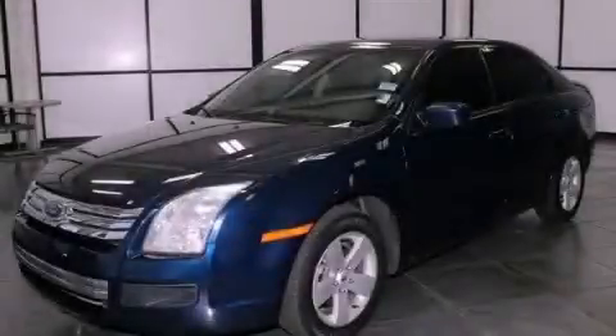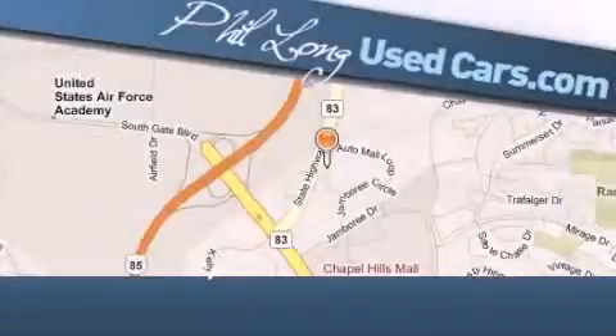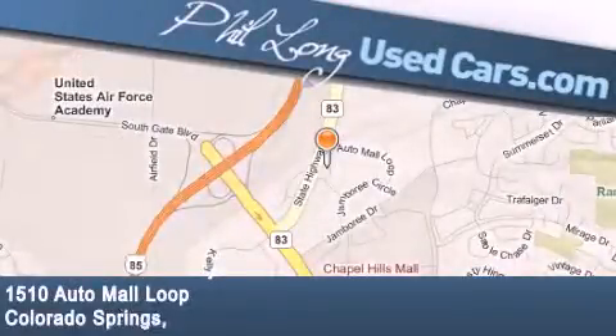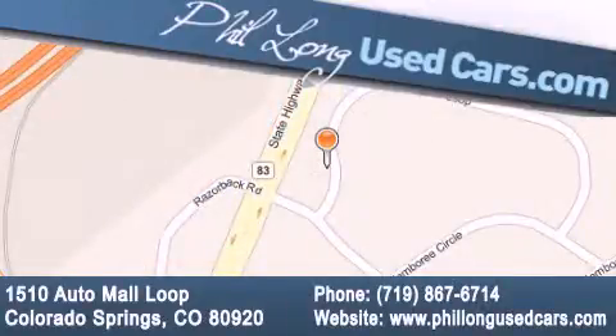We invite you to contact us today to learn more about this vehicle. Phil Long Used Cars is located at 1510 Auto Mall Loop in Colorado Springs. Our goal is to exceed all of your expectations to ensure that you'll return for future visits.